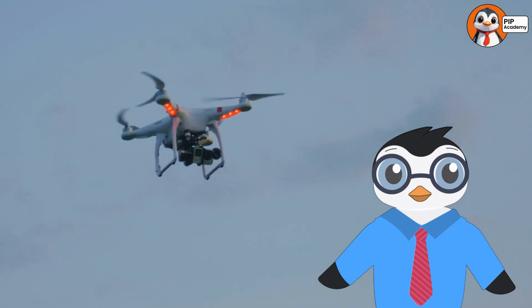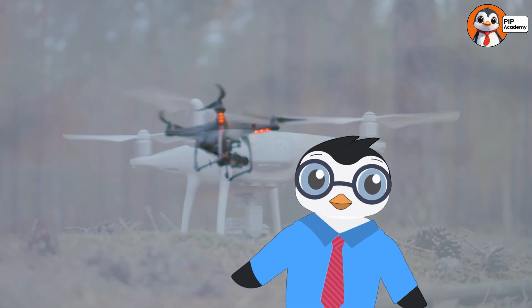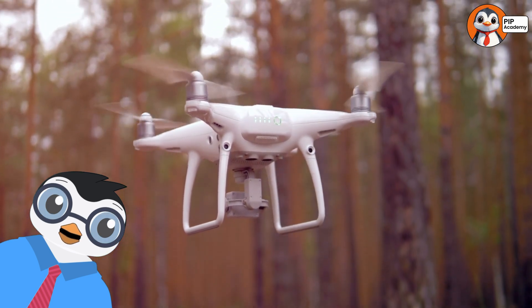If you said A — propellers and motors — then well done. That's right. Drones need spinning propellers and powerful motors to take flight. Let's keep soaring.